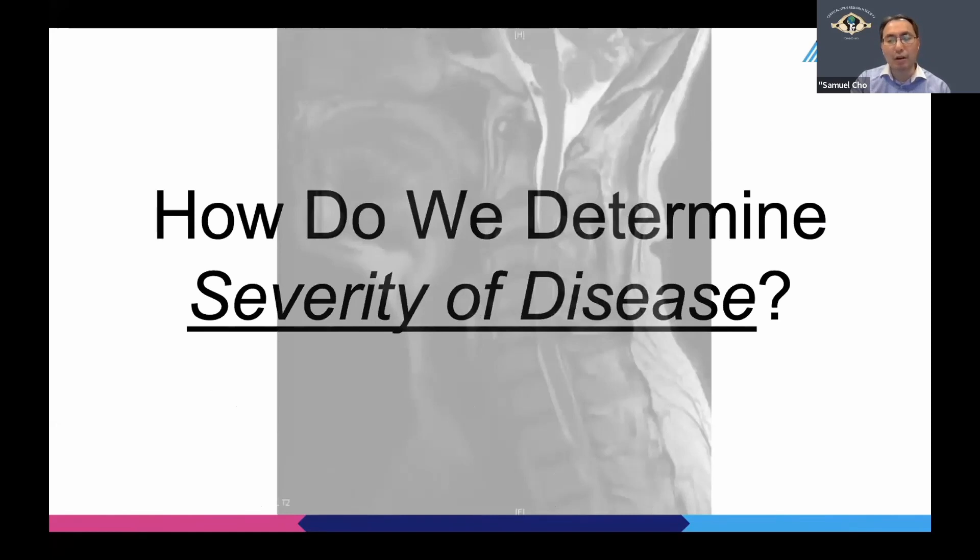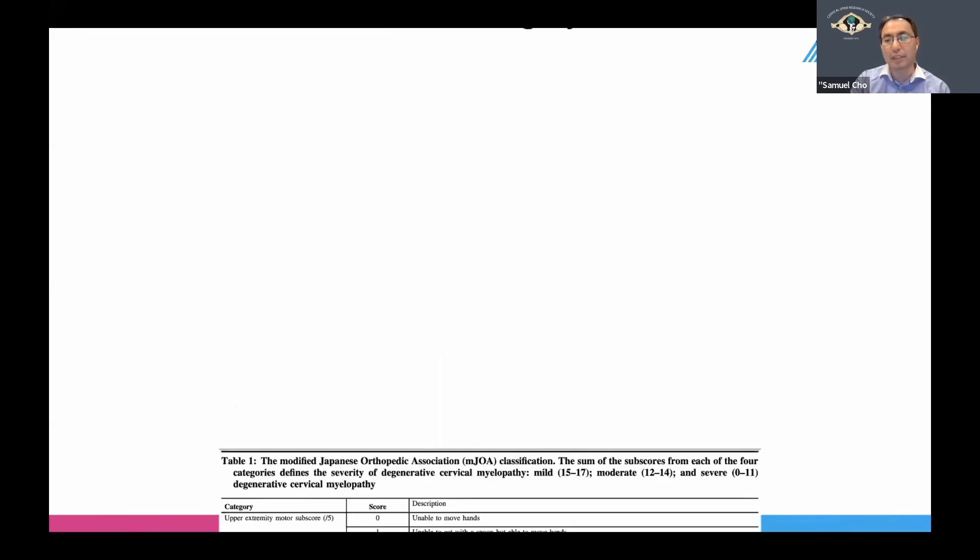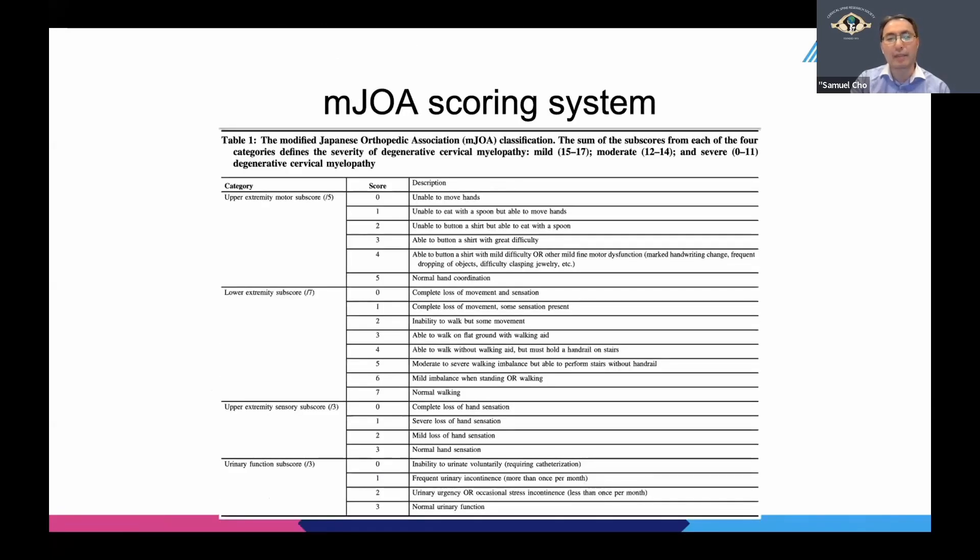Even when you diagnose the cause, we then have to determine the severity of disease. We do this by looking at the modified Japanese Orthopaedic Association scoring system — the mJOA — which is an 18-point scale divided into mild, moderate, and severe cases. In severe myelopathy, you can score anywhere from zero to 11, but for the mild category, you only have a little wiggle room, falling within 15 to 17 points.